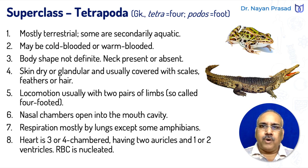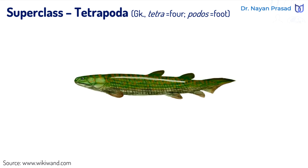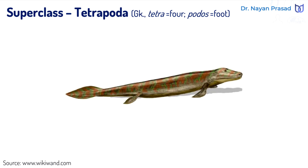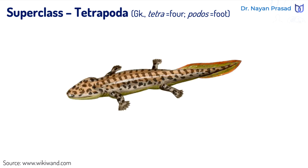Tetrapods evolved from a group of animals called Tetrapodomorpha, which in turn evolved from ancient Sarcopterygians, which are also called lobe-finned fishes, around 390 million years ago, in the mid-Devonian period.